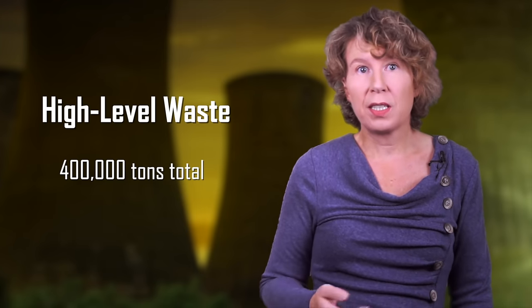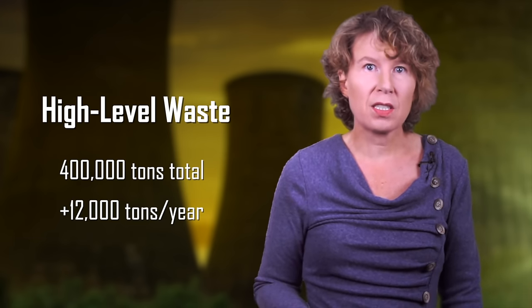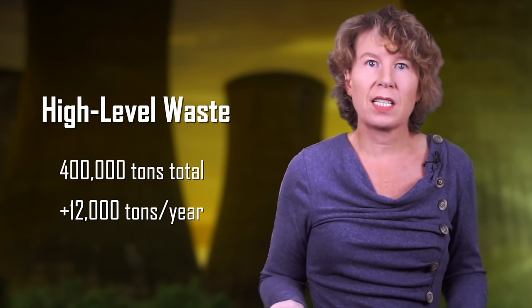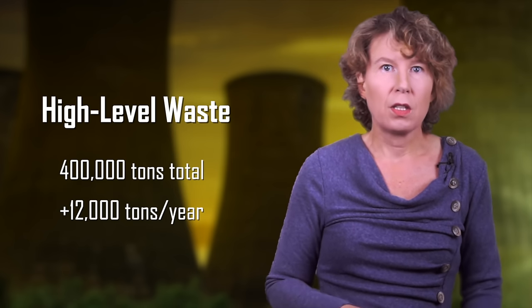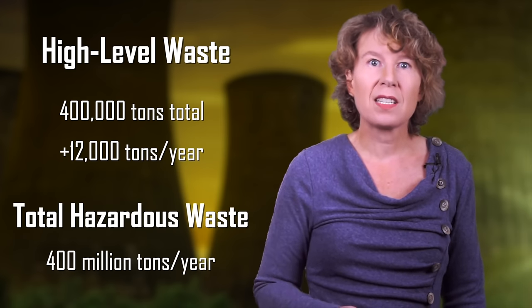How much of this stuff do we have lying around? According to a 2018 report by the International Atomic Energy Agency, we have globally about four hundred thousand metric tons of spent nuclear waste — the total amount ever produced since the first nuclear power plant. The amount increases each year by about twelve thousand tons. Twelve thousand metric tons a year sounds like a lot, but the total amount of hazardous waste created globally each year by industrial production is a few hundred million tons — about twenty thousand times as much as nuclear waste.